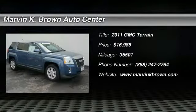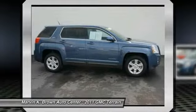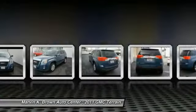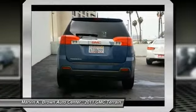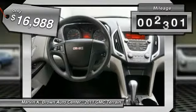The 2011 GMC Terrain combines the benefits of a crossover with the style and functionality of an SUV. The Terrain offers uncompromised capability, a balanced stance, and a commanding view of the road, letting occupants enjoy a confident driving experience. An EPA estimated 32 highway MPG is not bad either, and it is priced below $20,000.